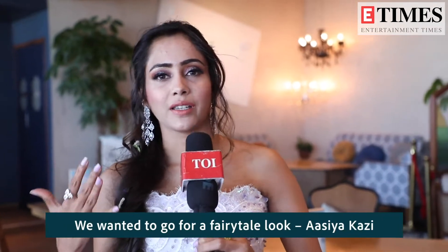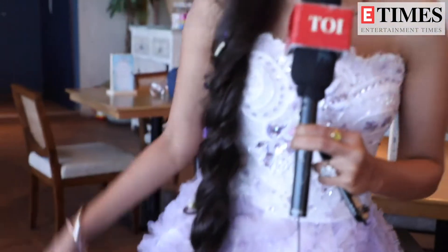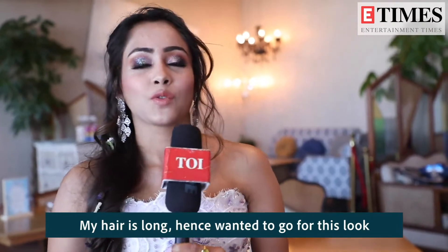I thought it would be a fairytale kind of look for the gown. You can see it is a kind of heavy — it's a very heavy gown — because my hair length is very long. We thought that we will give a princess kind of braid and scatter a little bit of detail, that is why we chose to make a gown which gives a princess look.